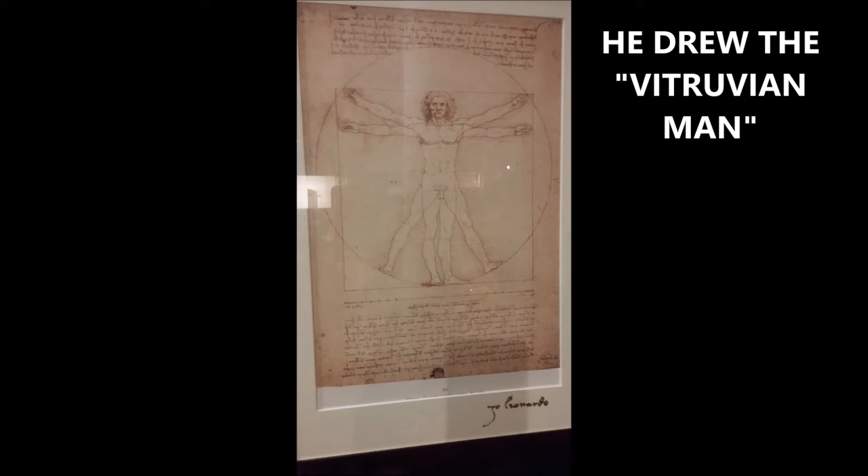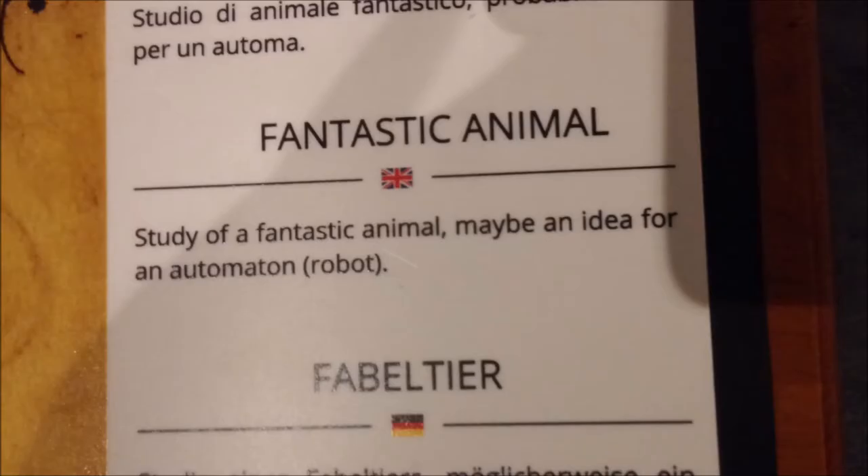He drew the Vitruvian Man. This is a famous — at least in medicine — famous artwork. It's also one of the most accurate works of art, supposedly, of the human body. He did have a good imagination and did fantastic animals.